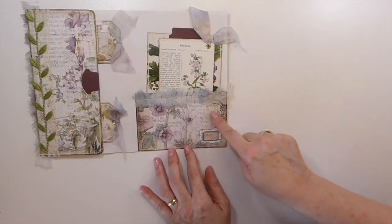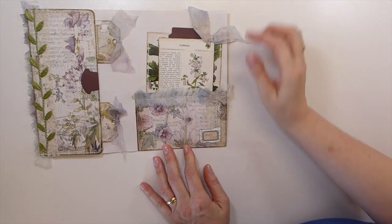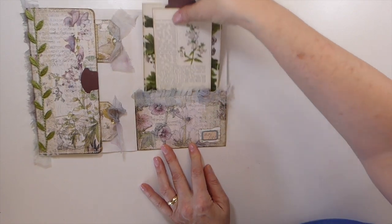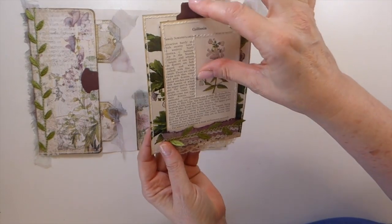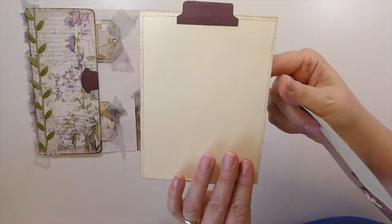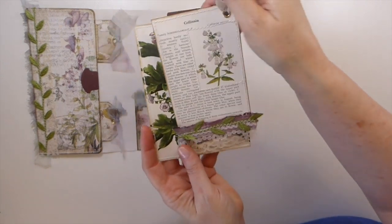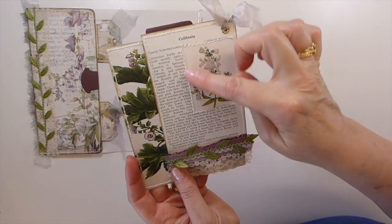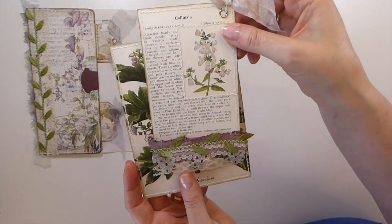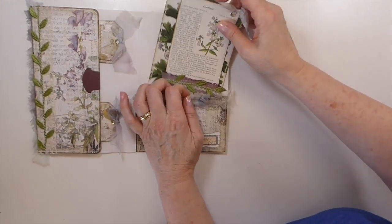Over here, look at that trim — it's just beautiful. She's done some collaging here, and then two more tags. Oh, the colors are just beautiful. And then look — she's stitched around that eyelet. How clever is that? And then more of that beautiful trim. Absolutely beautiful.